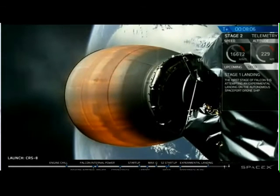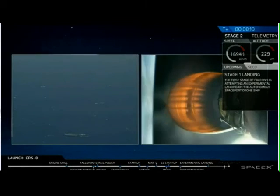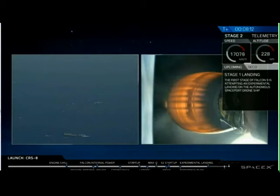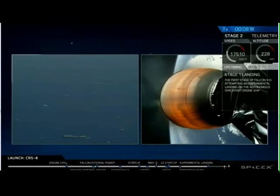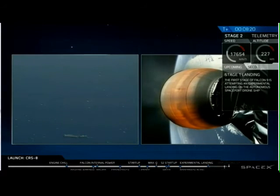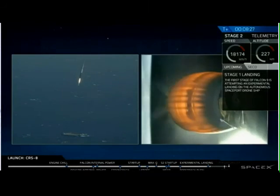Stage one landing burn has started. Landing legs have deployed.